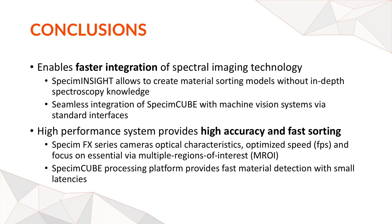In conclusion, SPECIM1 is here to enable faster integration of spectral imaging within your industry. SPECIM Inside allows you to create material sorting without needing deep spectroscopy knowledge or expertise in hyperspectral imaging and statistics — the user interface handles that. It is a high-performance system with very short latency and no jitter. You also have the capability to set different spectral regions of interest, focusing on specific bands to make processing even faster. Most importantly, this platform is designed to make integration easy.